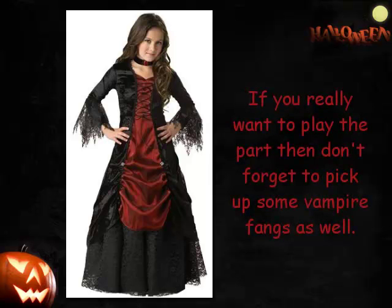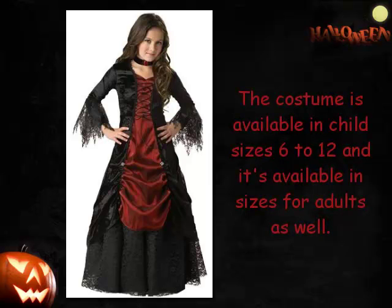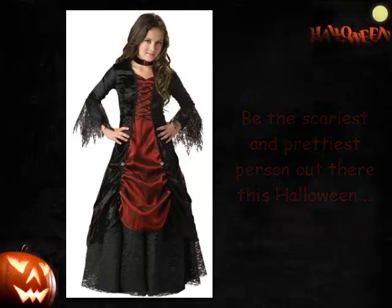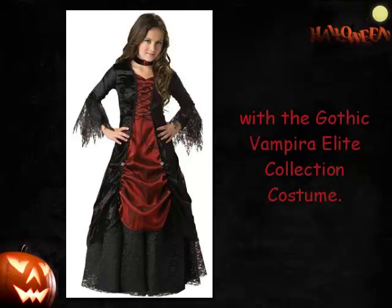If you really want to play the part then don't forget to pick up some vampire fangs as well. The costume is available in child sizes 6 to 12 and it's available in sizes for adults as well. Be the scariest and prettiest person out there this Halloween with the Gothic Vampira Elite Collection costume.